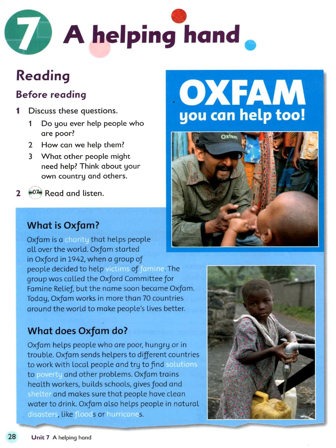What is Oxfam? Oxfam is a charity that helps people all over the world. Oxfam started in Oxford in 1942 when a group of people decided to help victims of famine. The group was called the Oxford Committee for Famine Relief, but the name soon became Oxfam. Today, Oxfam works in more than 70 countries around the world to make people's lives better.